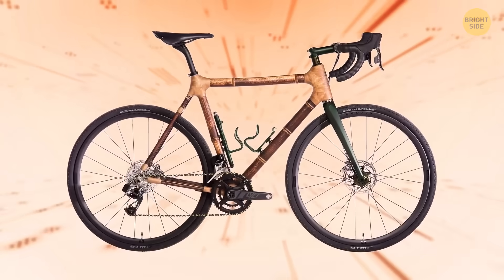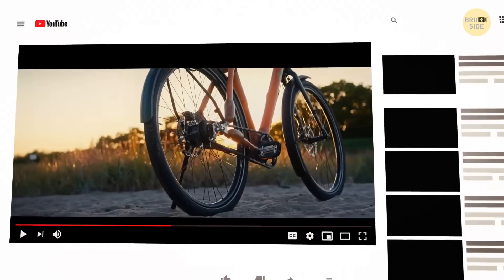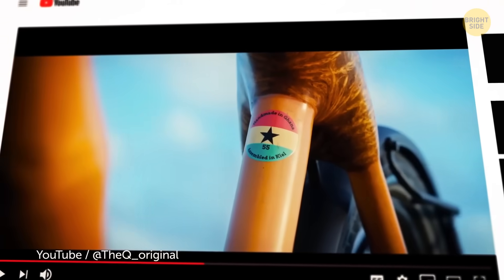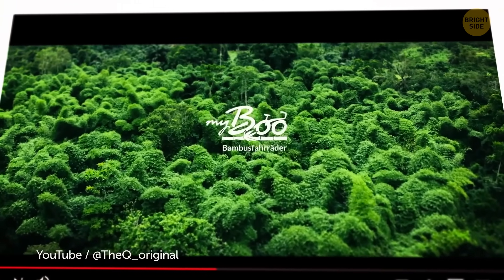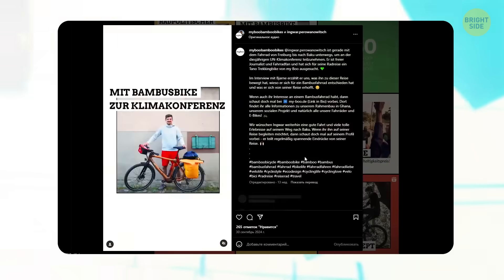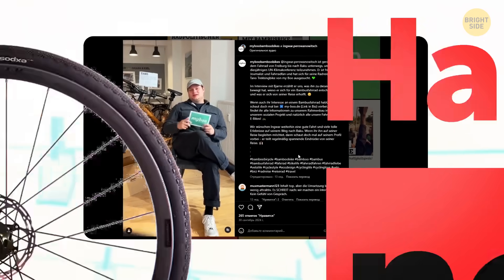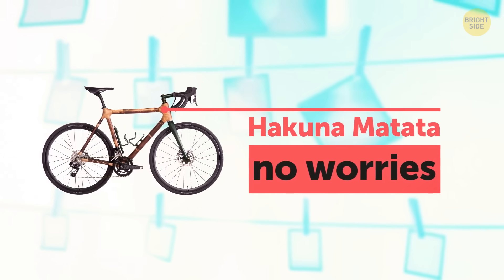Take bamboo, for instance. Not your typical bike material, right? This cool idea kicked off as a charitable project in Ghana and has since evolved into the brand MyBoo. These bikes are handcrafted in Ghana and get their finishing touches in Germany. Plus, they've got 'Hakuna Matata' written on them, which means no worries — perfect for a laid-back cruise.